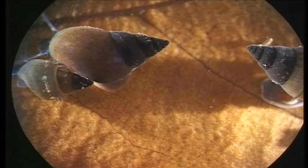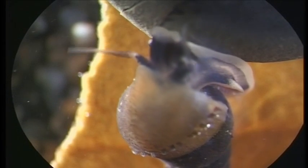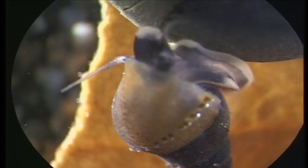Potamopyrgus snails — these guys, like the shrimps, are quite tolerant. You'll find them in high-quality streams and you'll find them in some quite degraded streams.